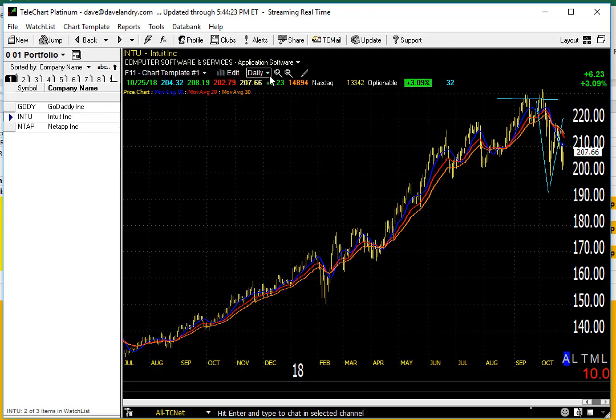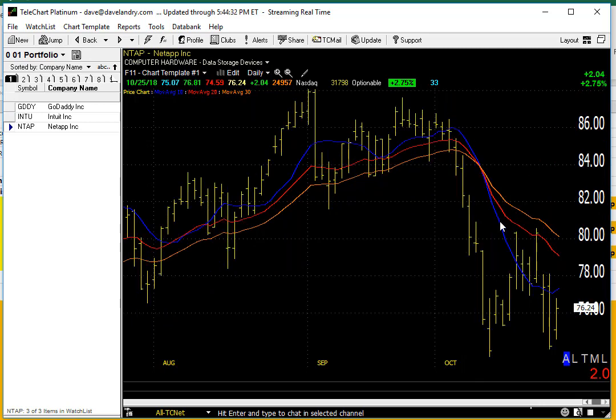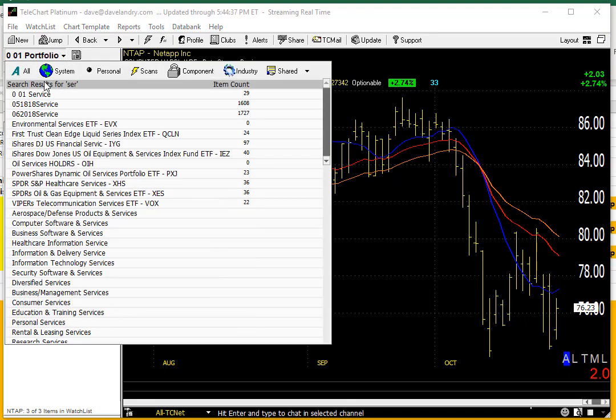Ditto for INTU and NTAP. That's what I was talking about earlier in the week of charts — you want to find those stocks that are rolling over from high levels: bow ties, first thrust, and patterns like that. NTAP is also bouncing a little bit here, but still looks like it could be in a lot of trouble longer term.